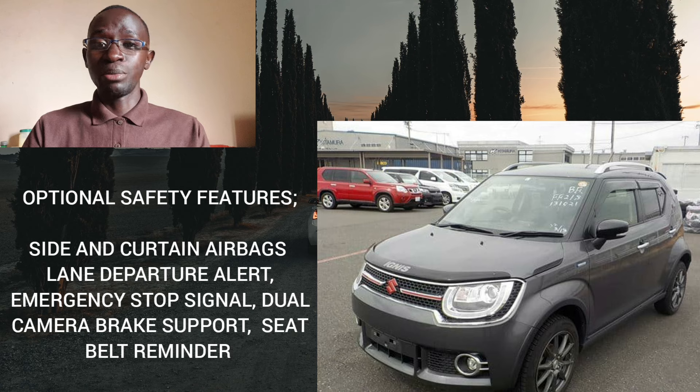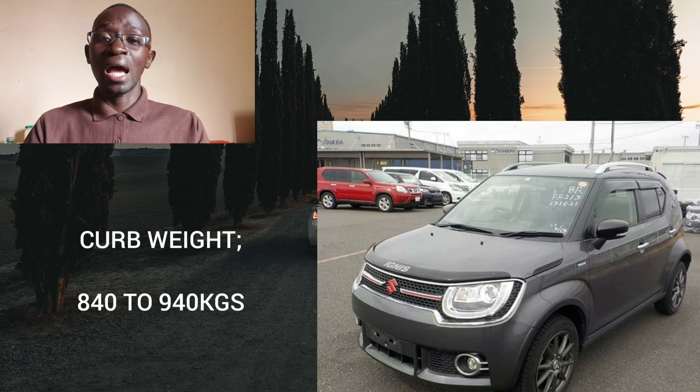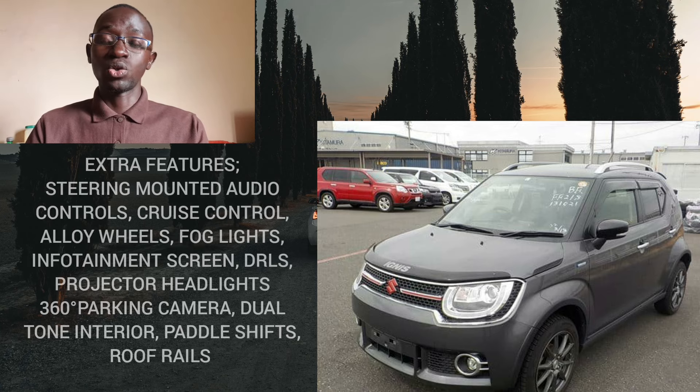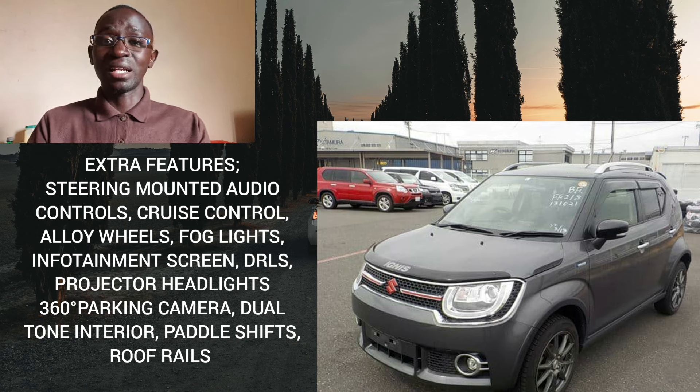Don't bother going for a base model — just go for the top trim level which has all the features, because even the price difference is not that much. The kerb weight ranges between 840 to 940 kg. Extra features you can expect depending on the trim level include steering-mounted audio controls, cruise control, alloy wheels, fog lights, infotainment screen, daytime running lights, projector headlights, 360-degree backup camera, dual-tone interior, keyless entry and go, roof rails, and paddle shifters. It comes very well equipped — it beats cars that are even a class above it.